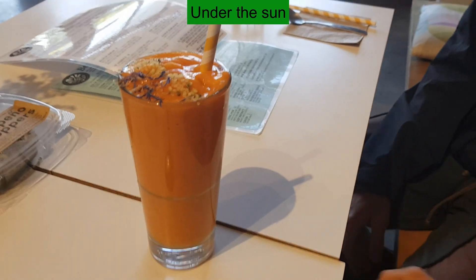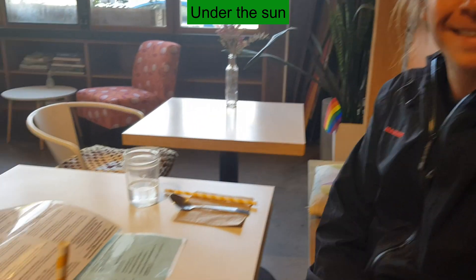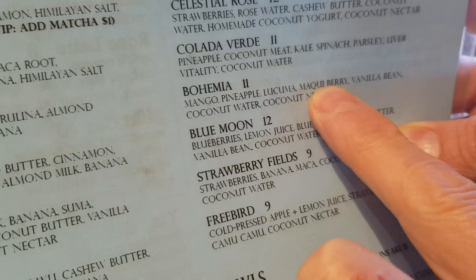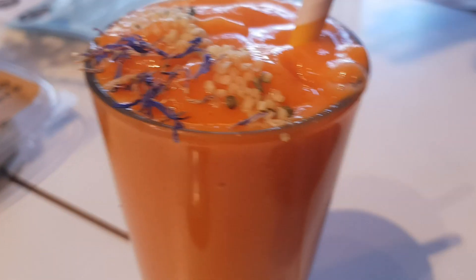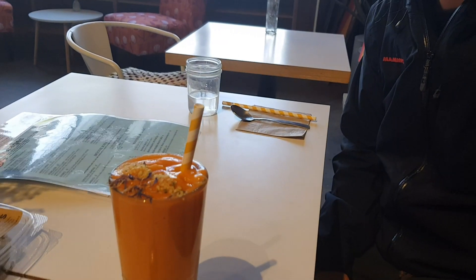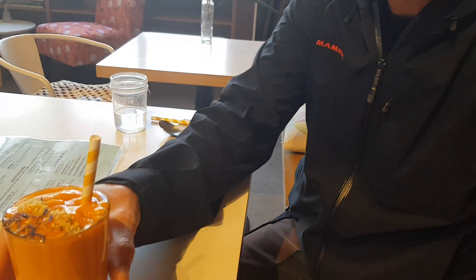We're here outside under the sun — this is the restaurant. This smoothie is called the Bohemian smoothie and it has mango, pineapple, lucuma, maqui berry, vanilla bean, coconut water, and coconut nectar. It's really nice and sweet — you can really taste the mango. It's wonderful!